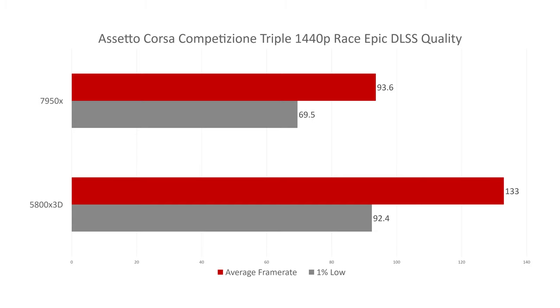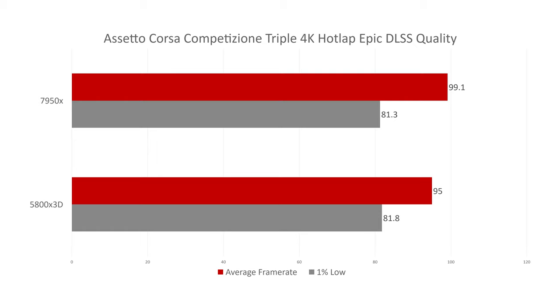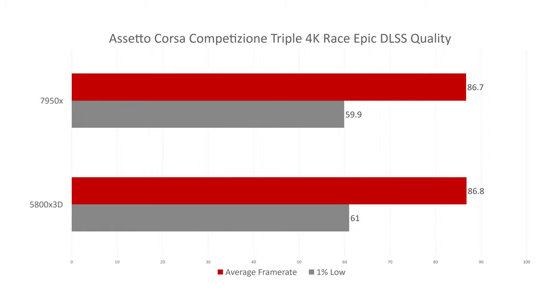This shows there are always some early adopter issues with new components. Moving to ACC at triple 4K in a hot lap setting, the 7950X beats the 5800X 3D by a small margin again. But in the race scenario at triple 4K, they have pretty much identical performance.